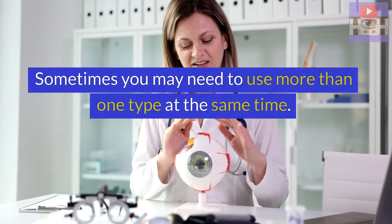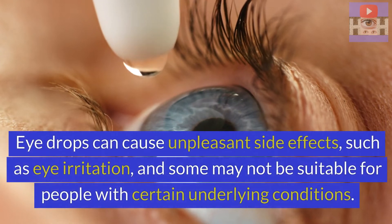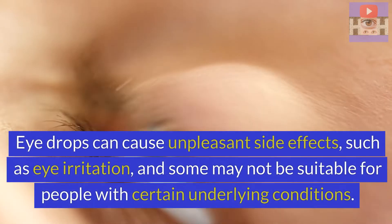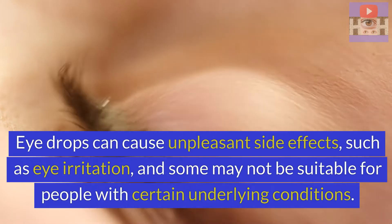Sometimes you may need to use more than one type at the same time. Eye drops can cause unpleasant side effects such as eye irritation, and some may not be suitable for people with certain underlying conditions.